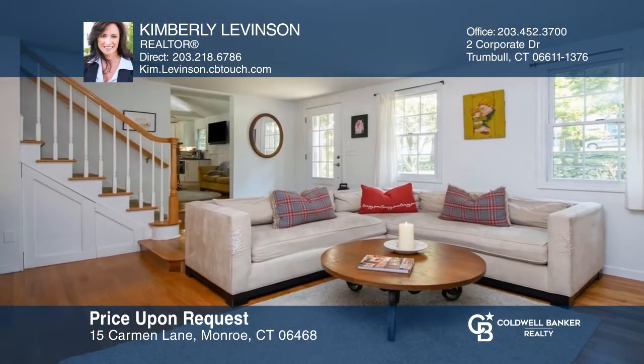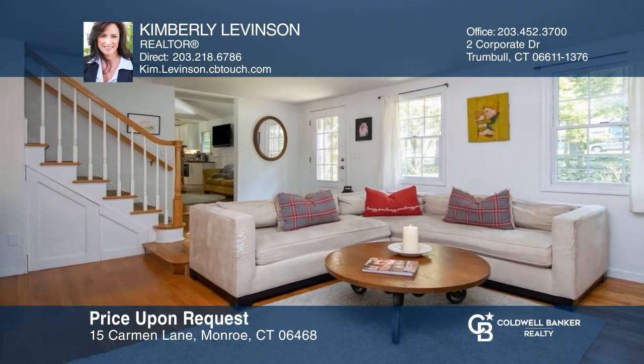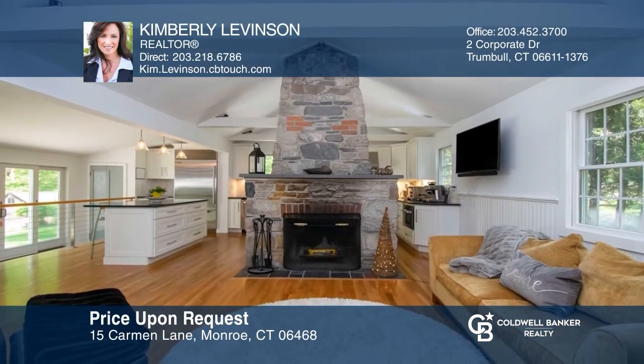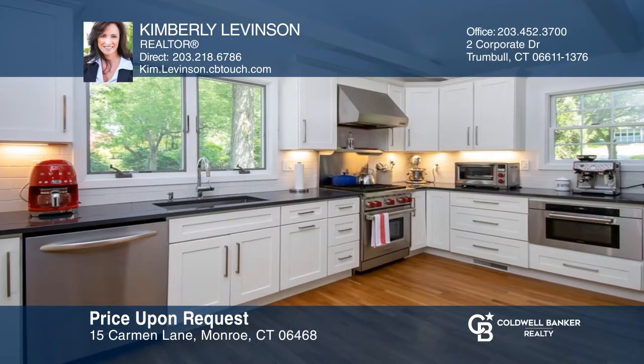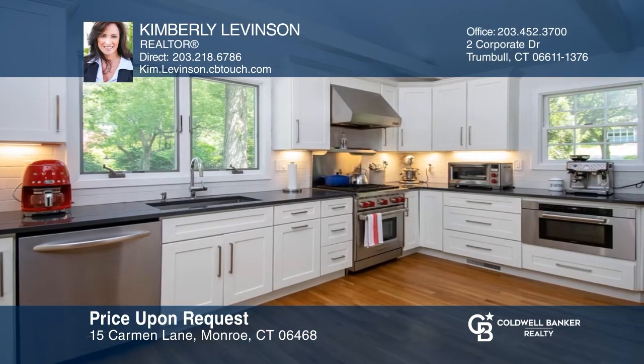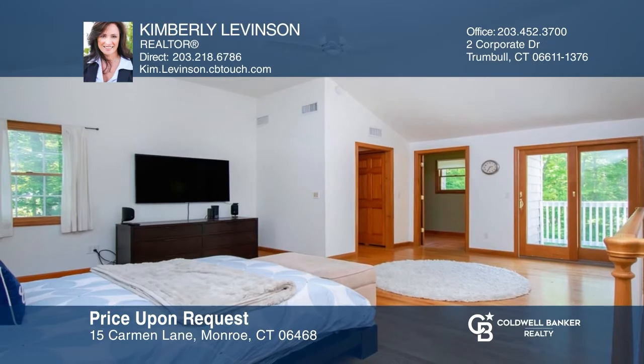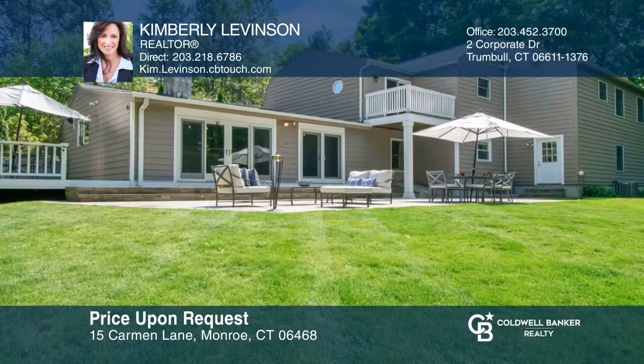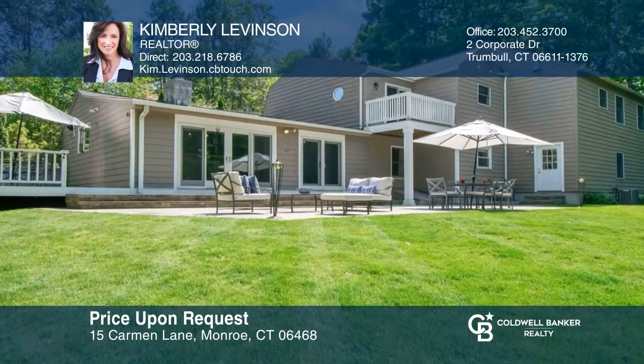Come see this completely renovated and updated modern farmhouse. This home boasts a bright living room, a charming family room with bluestone fireplace, and an inviting chef's gourmet kitchen with quartz counters. Along with three spacious bedrooms and three baths, you'll enjoy the private park-like yard, ideal for entertaining. Take the first step to buying your new home by calling Kimberly Levinson.